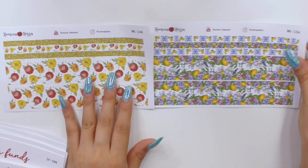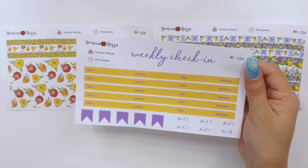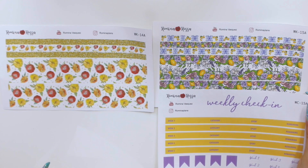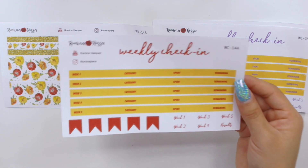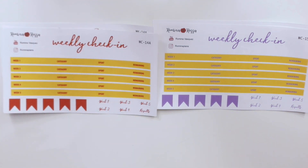I do have two variations of colorways. For this one, all the trackers are going to have the yellow with purple scripts — this is my weekly check-in, and this is what's going to go with this washi kit. Of course you can mix and match; you don't have to stay within those lines, but I like to give you those options just in case you want to be super matchy matchy. This is the weekly check-in for the floral one, super cute with the red.